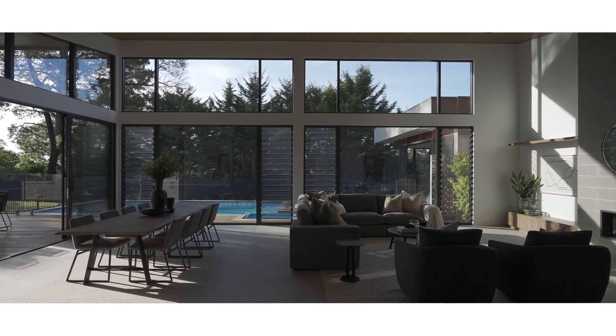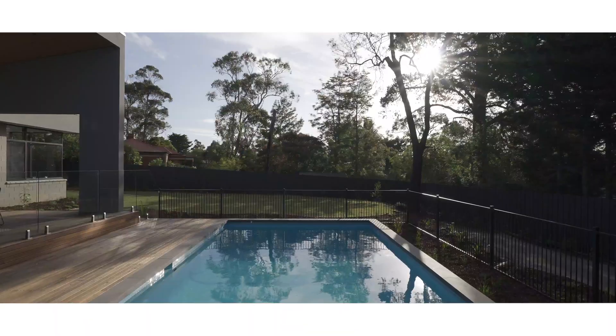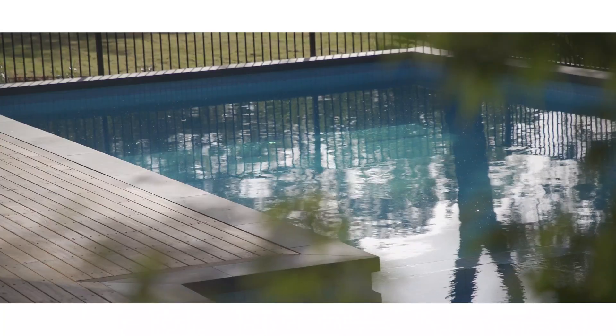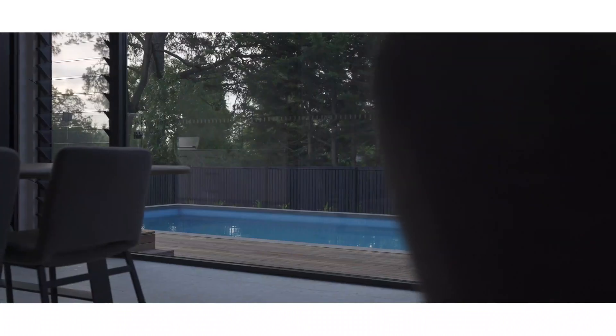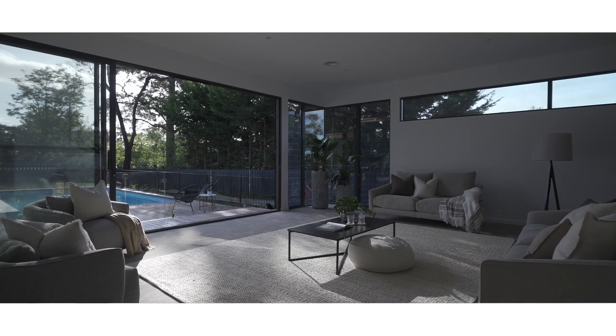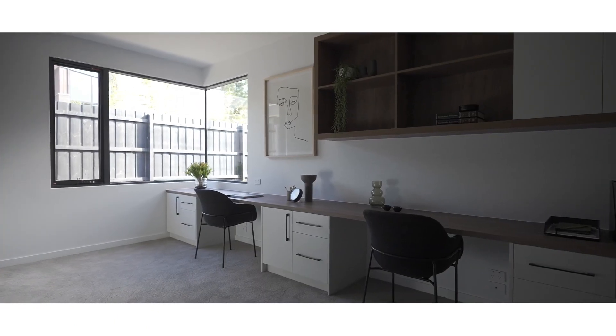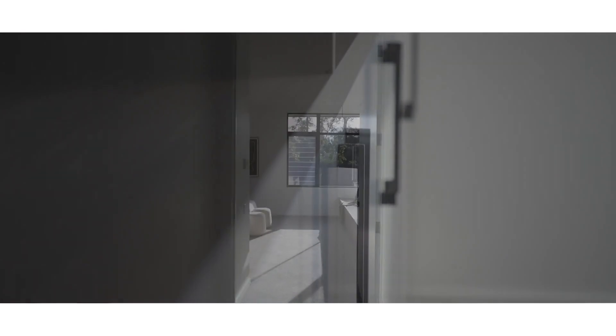Overlooking the sweeping deck around the pool space — the pool is our centerpiece for this particular build and our landscaping design. We've got great views from all the main living areas and rumpus room.